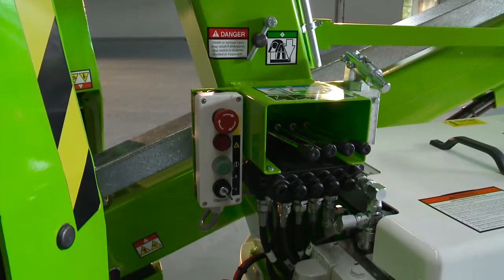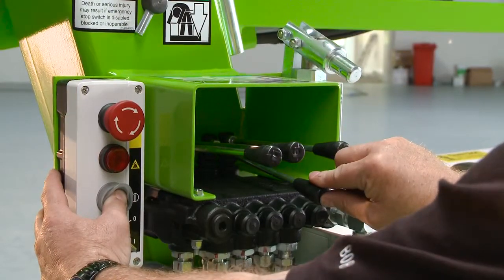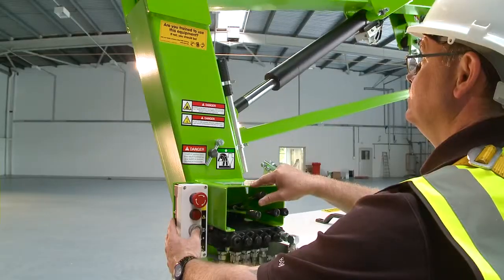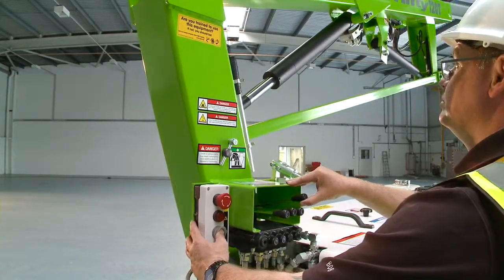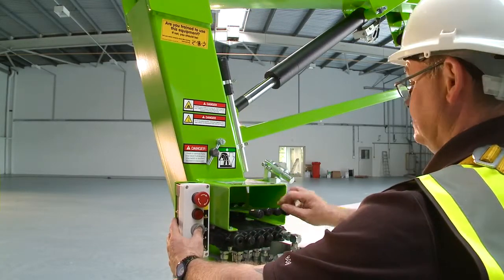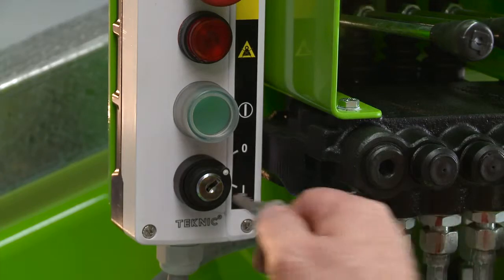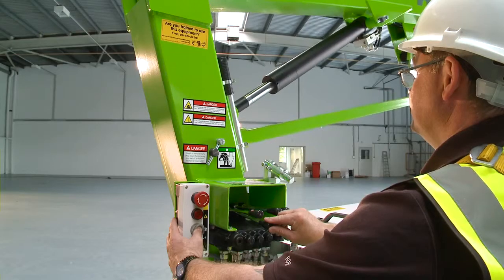As well as the controls in the cage, there are also controls at the base. These provide a safety backup for the operator and also allow the booms to be raised from the ground for security or maintenance purposes when the machine is not in use. To operate the base controls, the user simply turns the key switch to the on position and then activates the levers in the same way as the cage controls.